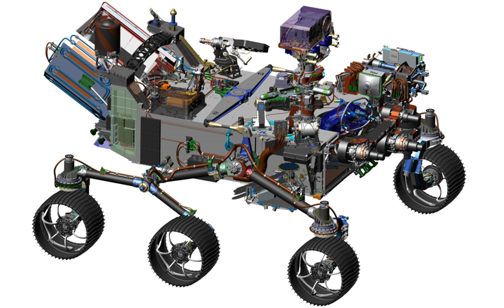The combination of the larger instrument suite, new sampling and caching system, and modified wheels makes Mars 2020 heavier than its predecessor, Curiosity. The rover mission and launch are estimated to cost about $2.1 billion. The mission's predecessor, the Mars Science Laboratory, cost $2.5 billion in total. The availability of spare parts makes the new rover somewhat more affordable. Curiosity's engineering team are also involved in the rover's design.